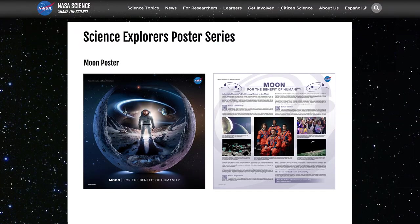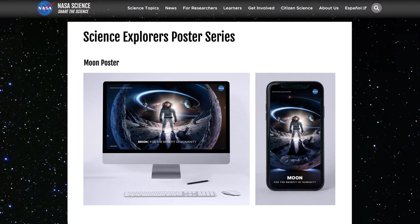And for that complimentary moon poster, visit science.nasa.gov/science-explorers. Happy Earth Day, everyone.